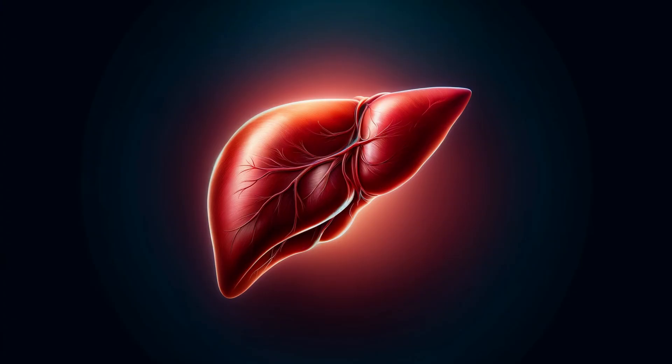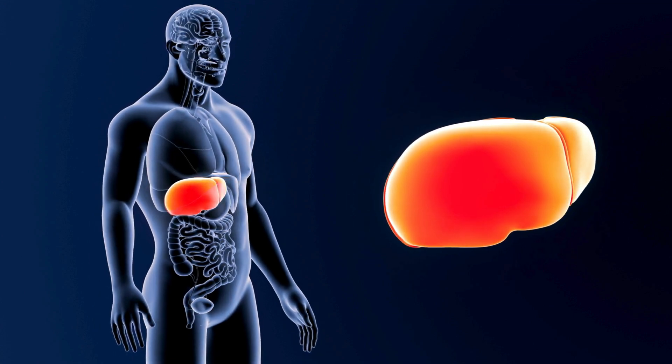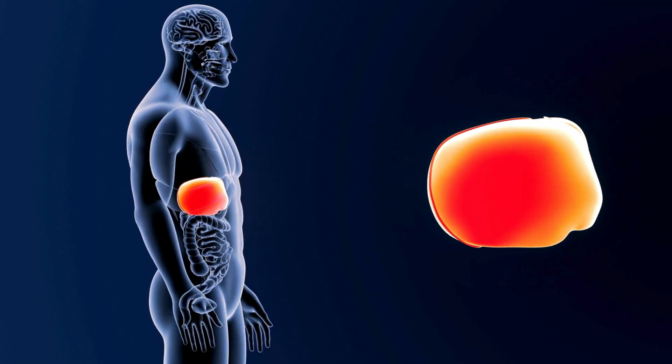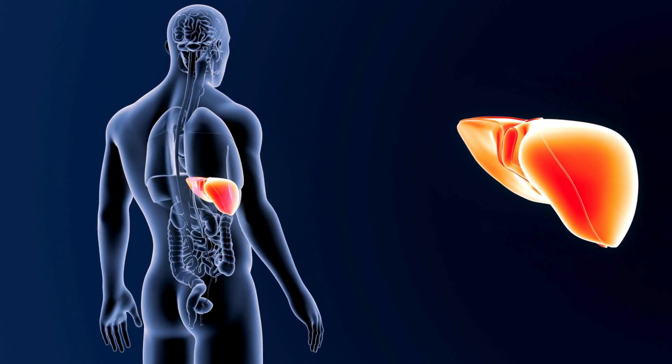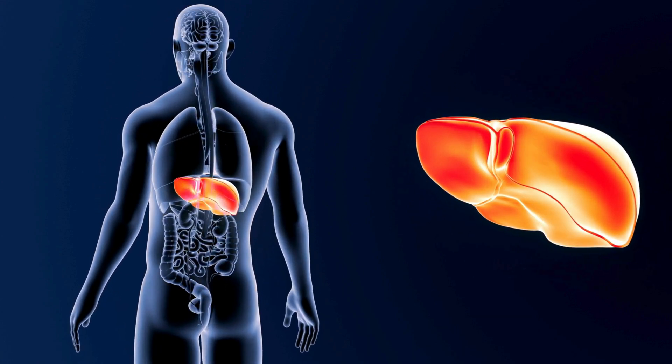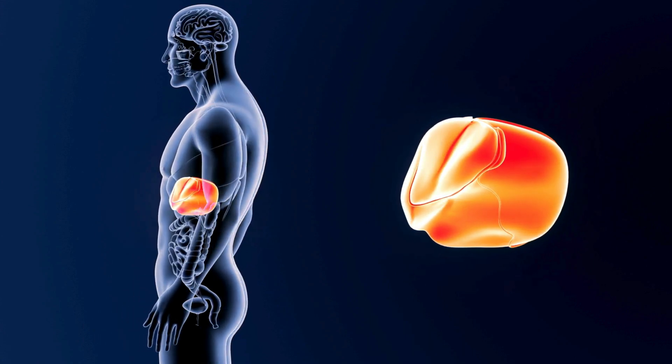The liver may toil in the background, but its impact on our well-being is immeasurable. From the bustling space of Mall to the microscopic space of Disse, this intricate organ structure ensures an incredible range of functions. Now, with this deeper understanding, let's pledge to treat our livers with the respect and care they deserve. After all, a healthy liver means a healthier you. Did this journey into the micro-world of the liver fascinate you? Let me know in the comments below.